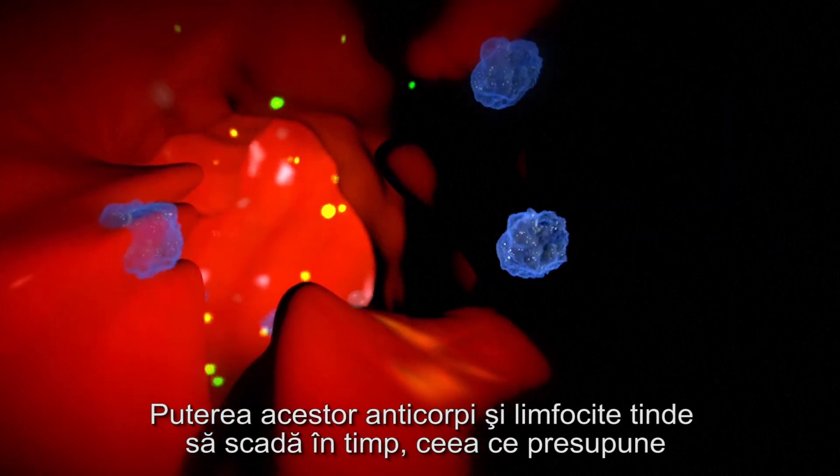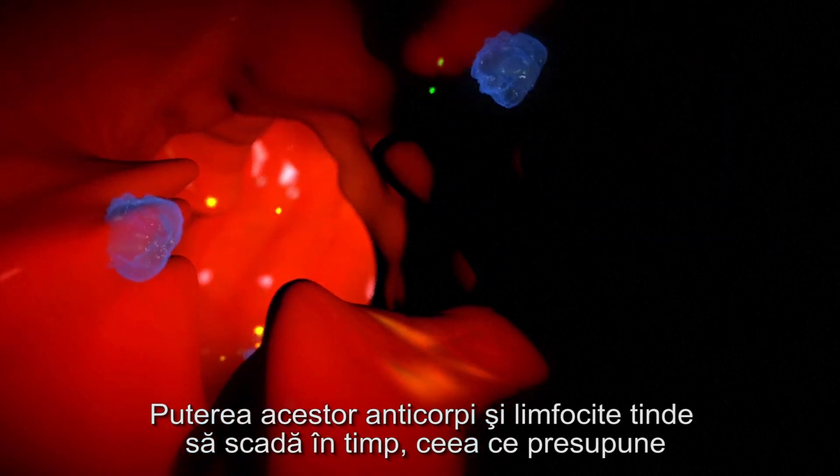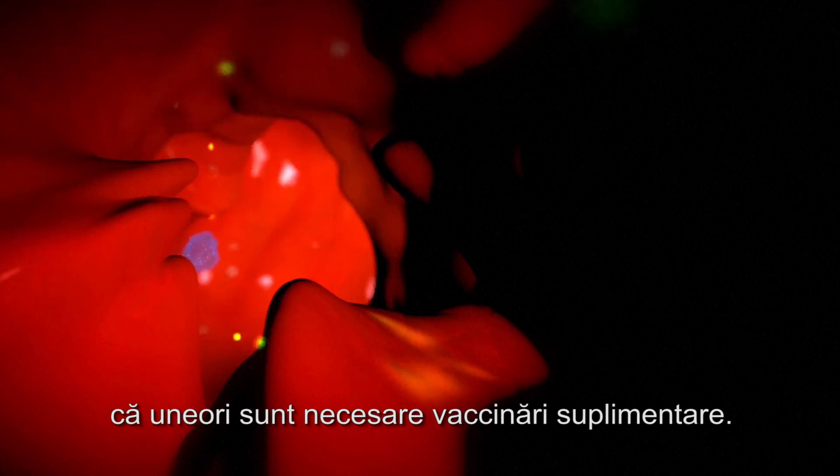The power of these antibodies and lymphocytes tends to diminish over time, which means top-up vaccinations are sometimes necessary.